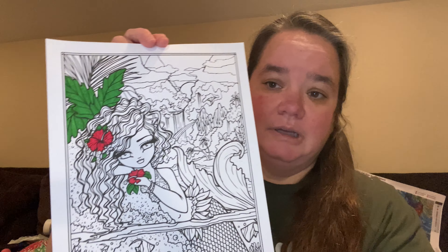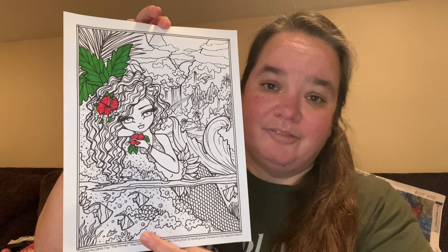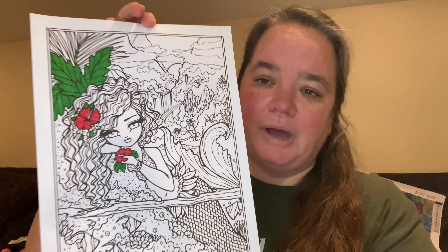What other crafts did I get into this week? Not much — I didn't do any beading, but I did start coloring the Maui Mermaid and I love her! I'm hoping to have her finished next week. She's so beautiful. I've really been into diamond painting this week.